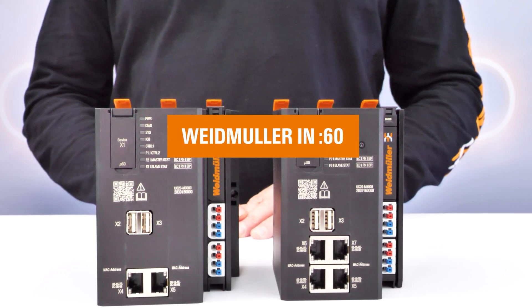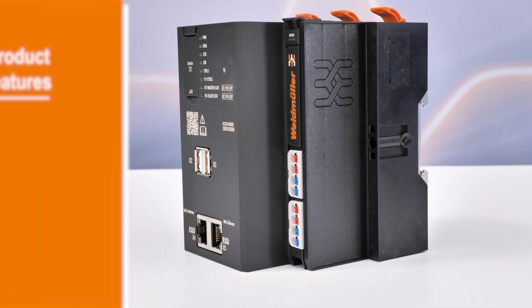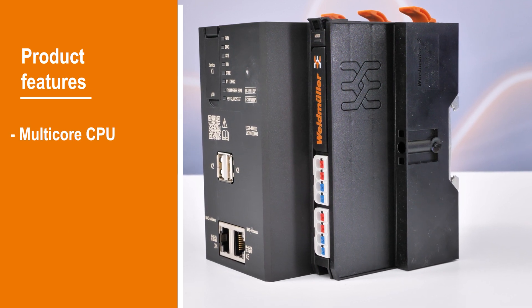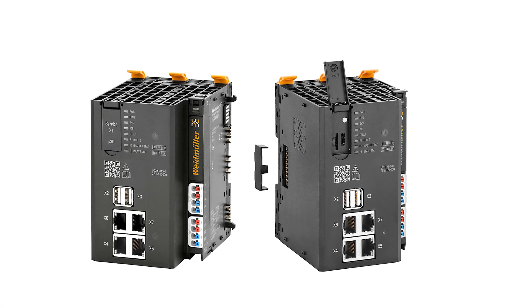The M3000 and M4000 series combine the power of a PLC and a PC into one advanced control and edge system. Powered by multi-core technology, enhanced processing speeds and expanded memory, these controllers amplify the speed and capabilities of your operations.